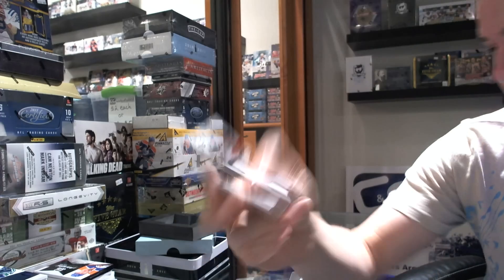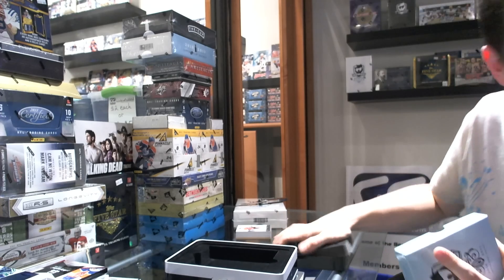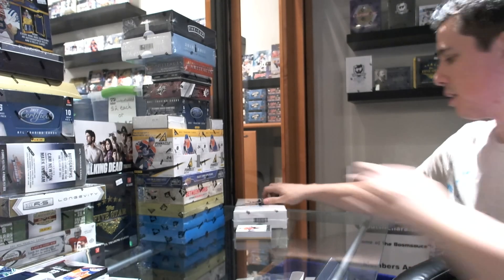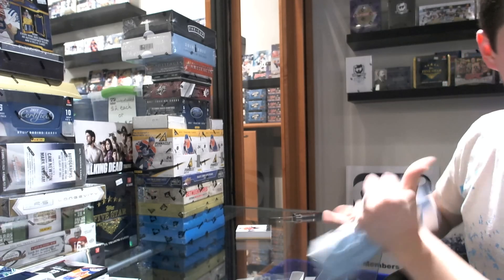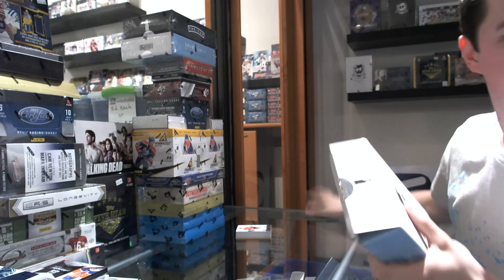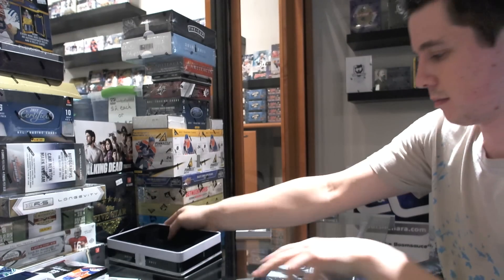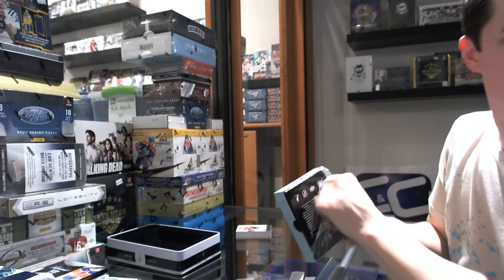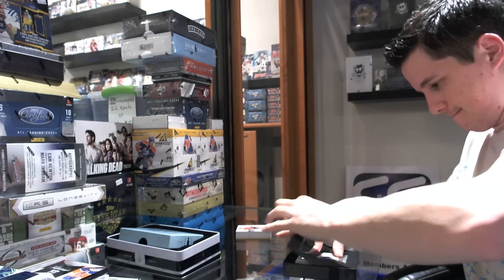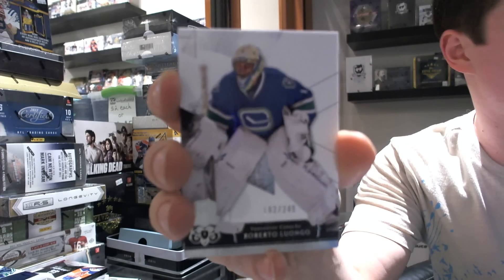Alex Ovechkin. Alright, on to tin 5 — the last tin before the decoy, anyway. Base card number 249, Roberto Luongo.